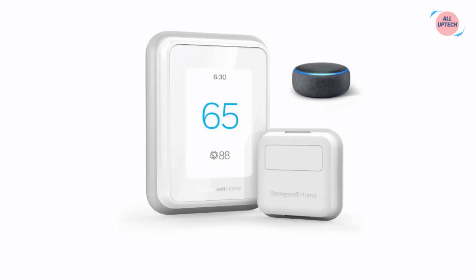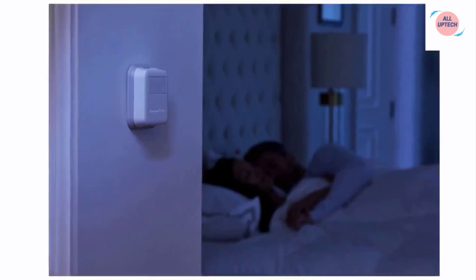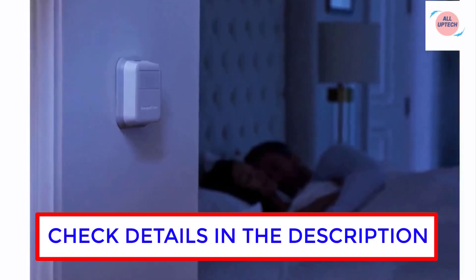At number two we have the Honeywell Home T9 Wi-Fi Smart Thermostat. Live and sleep smarter — choose the temperature in a specific room like the bedroom to be exactly what you want it to be, to help get a better night's sleep.